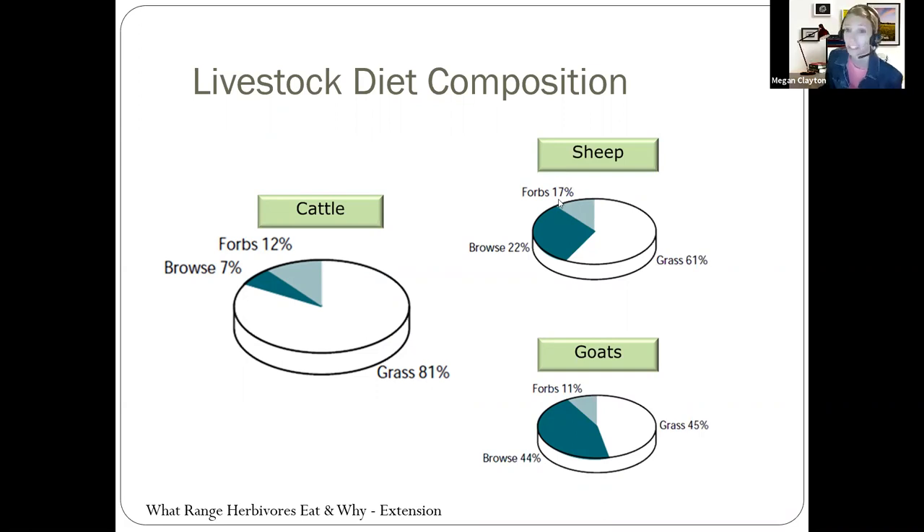Sheep are much smaller, so they still eat quite a bit of grass but diversify to eat a lot of brush and forbs. With those smaller mouths, they're looking for more nutritious bites because they couldn't take in as much roughage in a day as a cow. Goats — my dad always said they'd eat the tin off your barn, which isn't true — eat a good amount of grass and browse off trees and a little forbs. They have a very diverse diet and can be very selective because their bodies are not large enough to take in strictly grass like a cow or bison.